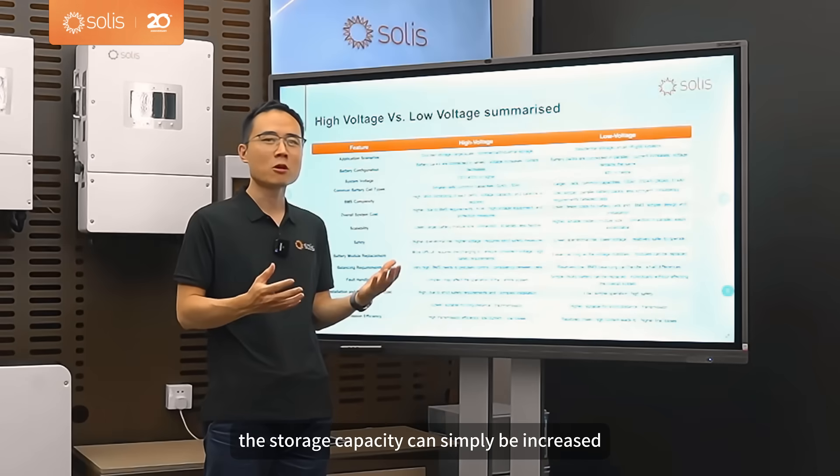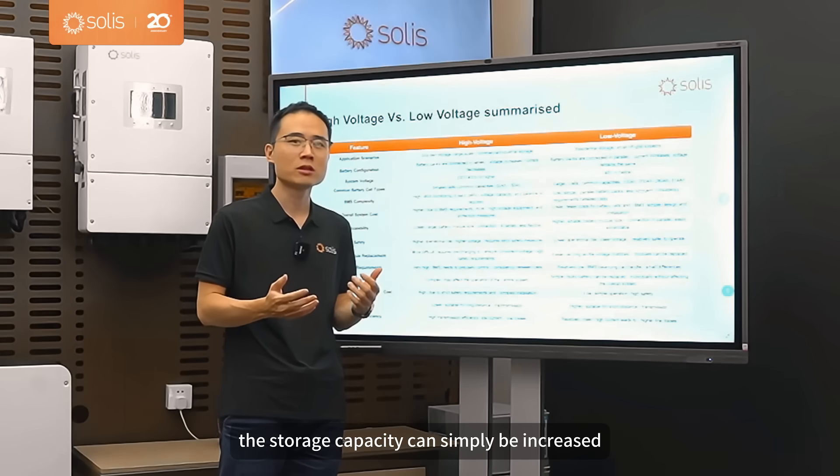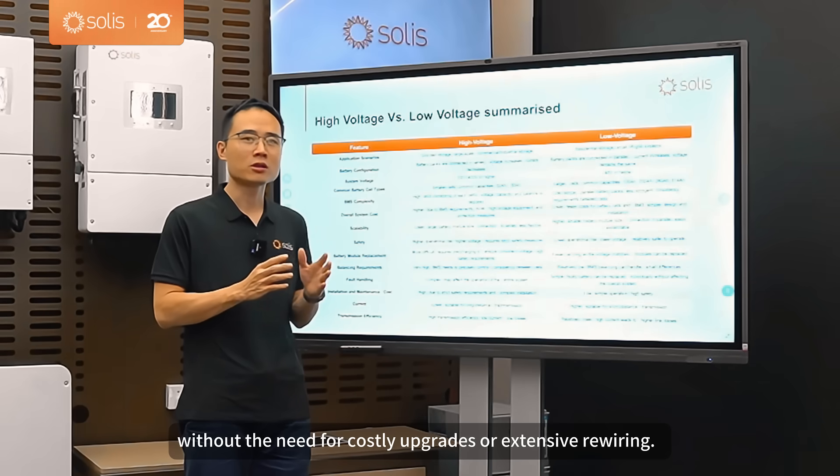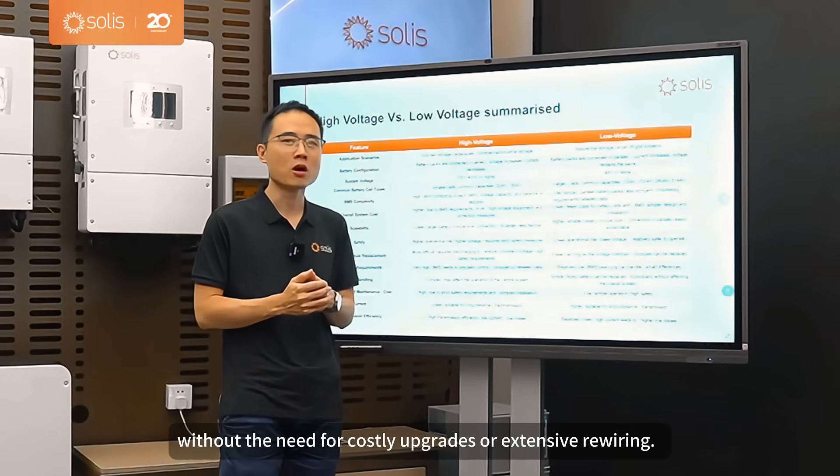And over time, the storage capacity can simply be increased by adding more parallel battery modules, without the need for costly upgrades or extensive rewiring.